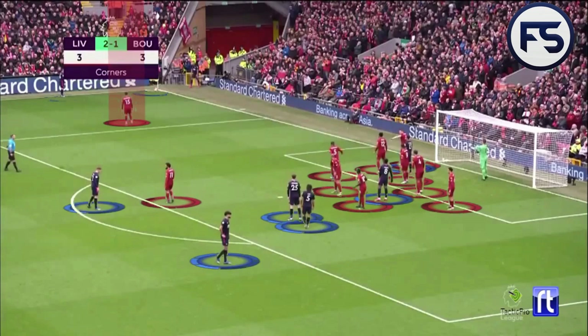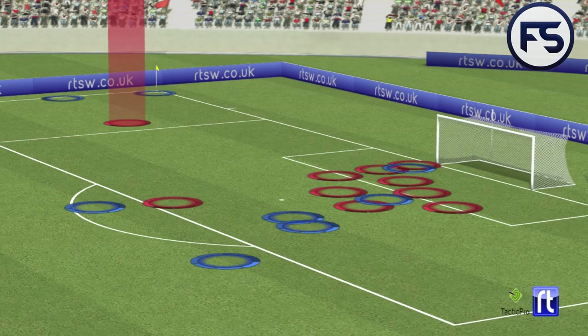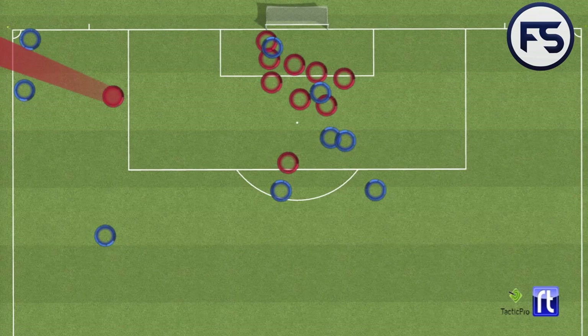We highlight Oxlade-Chamberlain and the players in the box: one in the six-yard box, one just outside the six-yard box, and two just inside between the penalty spot and edge of the box, with two players supporting on the edge. When we put it into the 3D stadium we can start to see the positioning of the players. There's a three against one developing with Oxlade-Chamberlain.